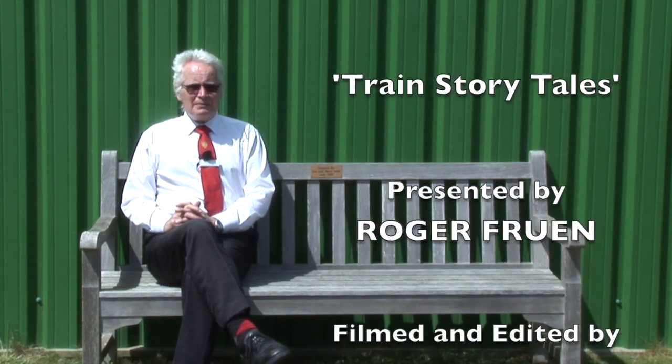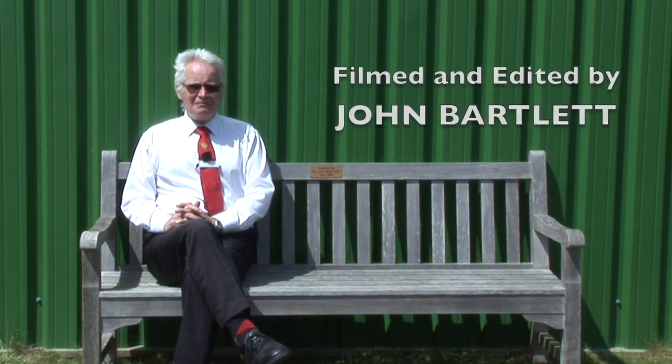One advantage of doing these films is that I can take you into parts of the exhibits where the public aren't normally allowed to go, and that's true of the guard section of that carriage. It's a pity that the public cannot see the controls up close. But that's it for this week's episode — I hope you've enjoyed it and found it interesting. Thank you for watching.